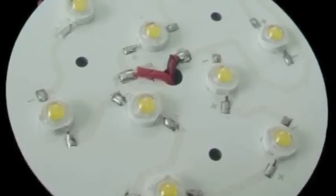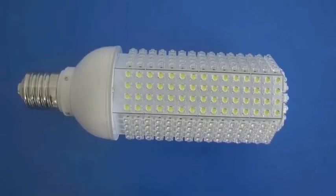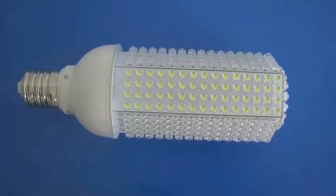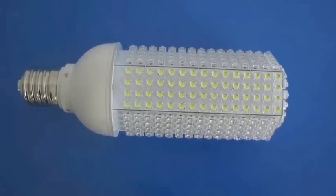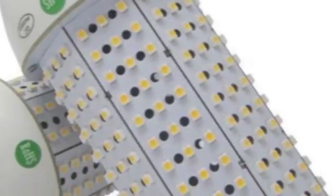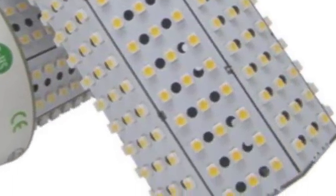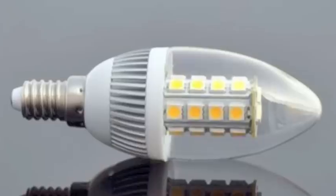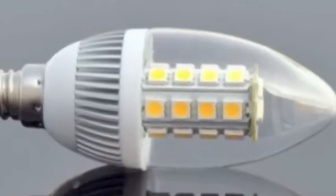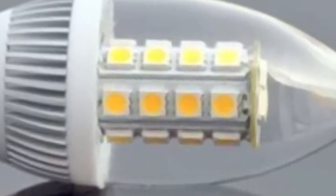Here comes the corn part. The circuit boards are then arranged in a cylindrical form to create what kind of looks like a cob of corn. Don't you think they look kind of cool? Almost good enough to eat. They come in all sizes and sometimes they're enclosed in plastic globes. These are clear so you can see what's going on inside.